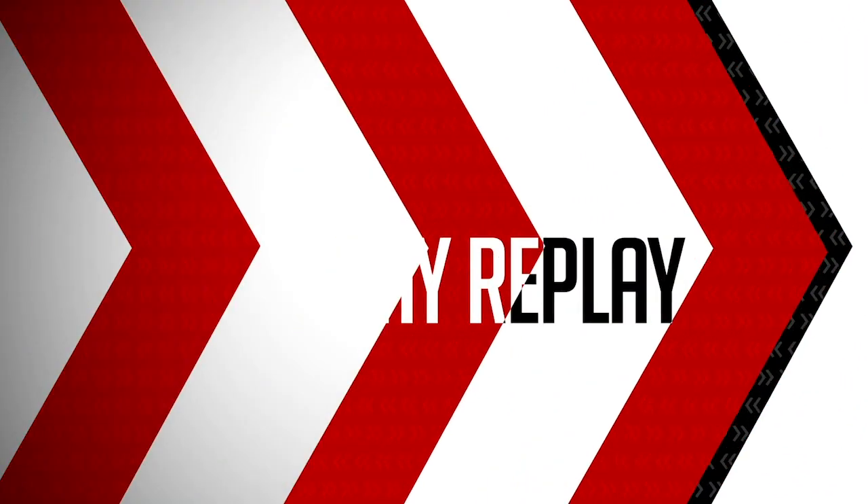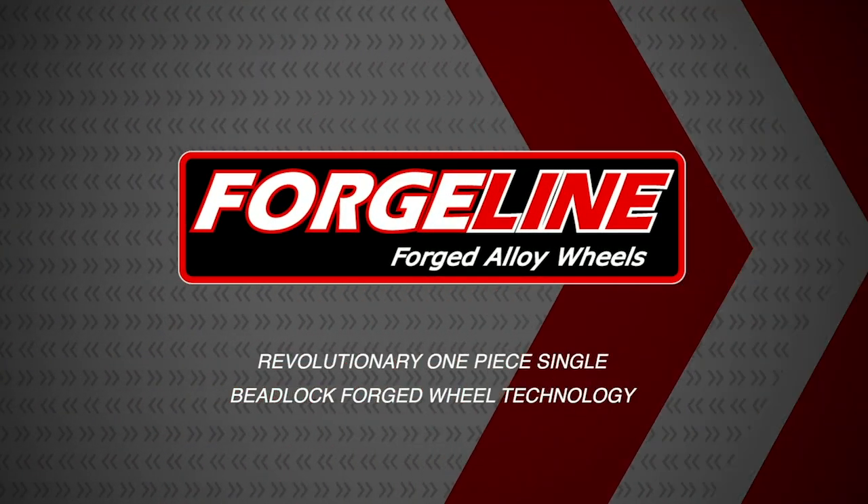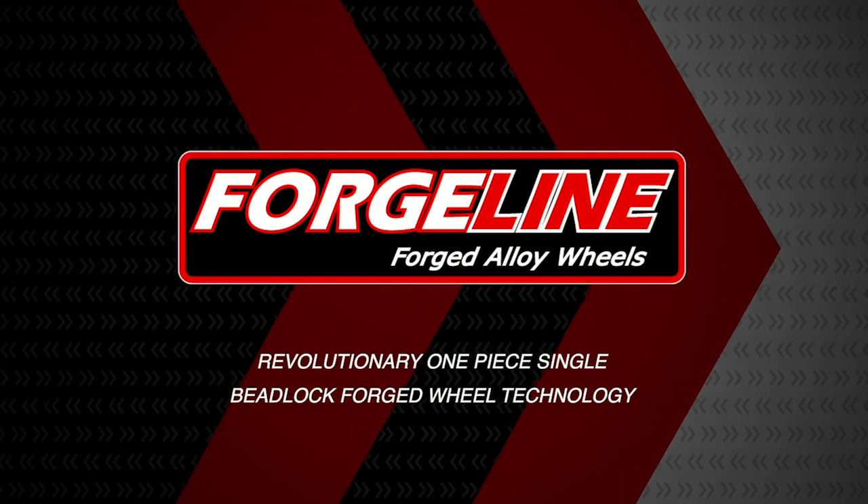Today's race day replay is brought to you by ForgeLine, revolutionary one-piece single beadlock forged wheel technology.